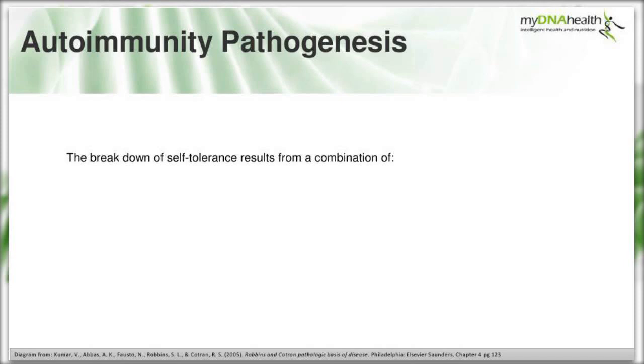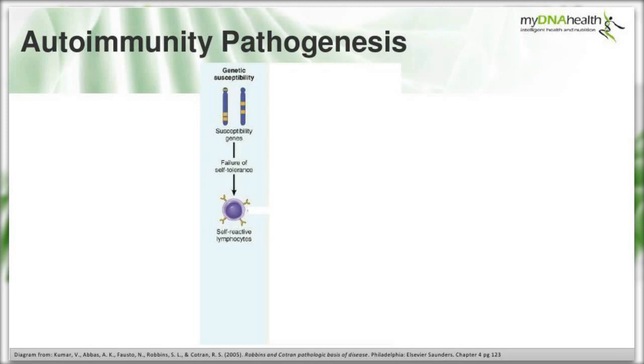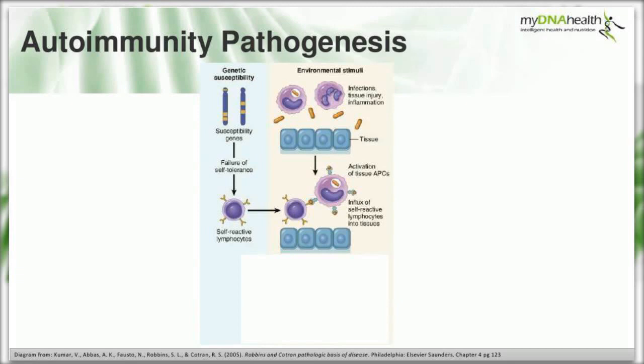Looking deeper into how these three factors fit into the overall pathogenesis of autoimmunity: the breakdown of self-tolerance results from a combination of genetic susceptibility - where certain susceptibility genes lead to failure of self-tolerance by influencing lymphocytes to become self-reactive - combined with environmental stimuli. Whether dietary, lifestyle, infectious agents, tissue injury or inflammation, these work together with the genetic susceptibility and can lead to activation and display of self-antigens on antigen-presenting cells.